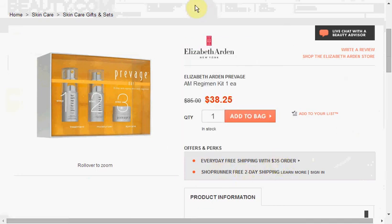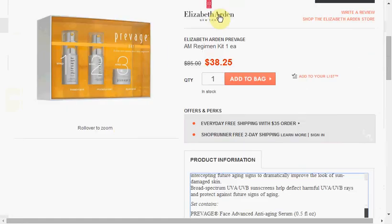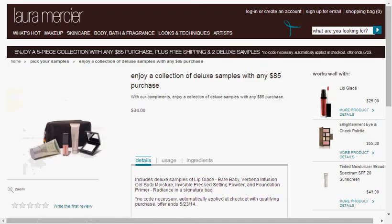With the Elizabeth Arden kit, you'll get the serum, the moisturizer with SPF, and the eye cream. The serum and the moisturizer are half-ounce sizes, so these are really small sizes. Today at Laura Mercier, when you spend $85 — that's a pretty high buy-in — but you'll get a five-piece deluxe sample set for free.